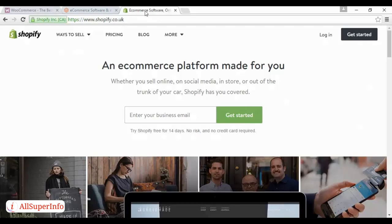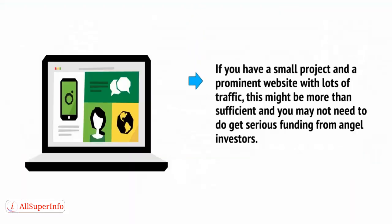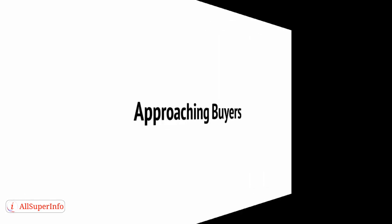If you just do a search in Google, you'll find lots of different ones, but these should provide you with most of what you need. If you have a small project and a prominent website with lots of traffic, this might be more than sufficient, and you may not need to get serious funding from angel investors. This is the easy win option. But if you're a little more ambitious, then you might want to approach a buyer, which will mean getting your product into stores.